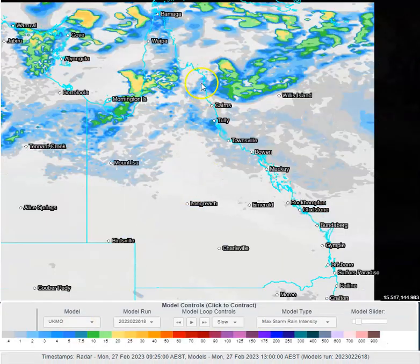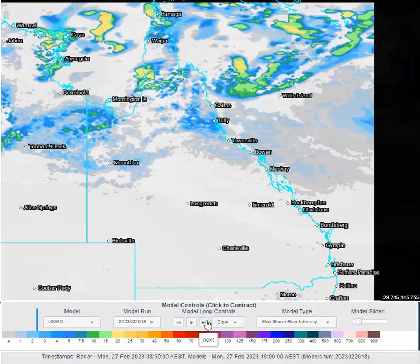We saw some heavy falls overnight and early this morning while that low was forming across the Daintree coastline. Falls once again fairly high, up around 100 to 150 millimetres. Certainly not as high as they were the other day, but they've been high nonetheless across this region. The accumulation of rainfall here has been around 200 to 400 millimetres, which is a pretty awesome rain for that part of the world, even though it is the wet season.